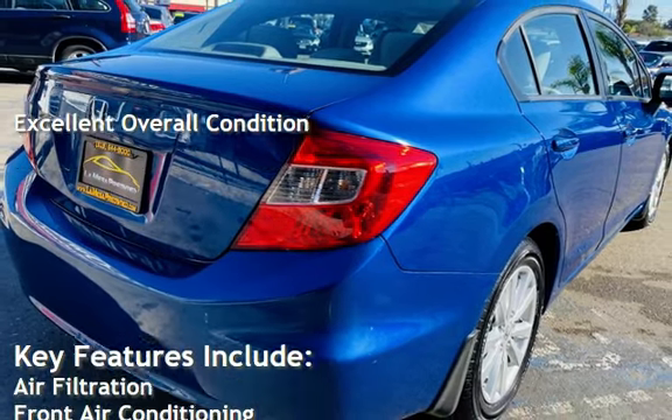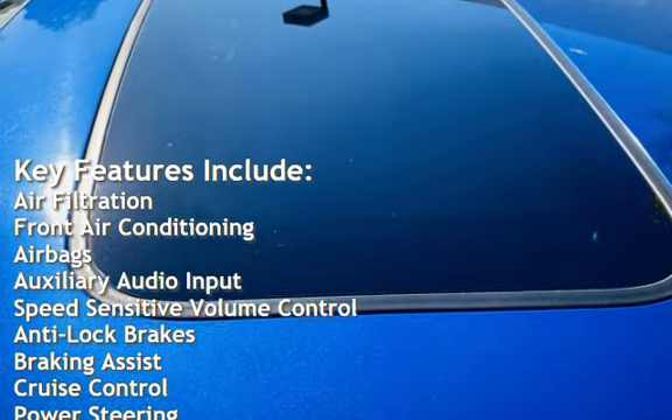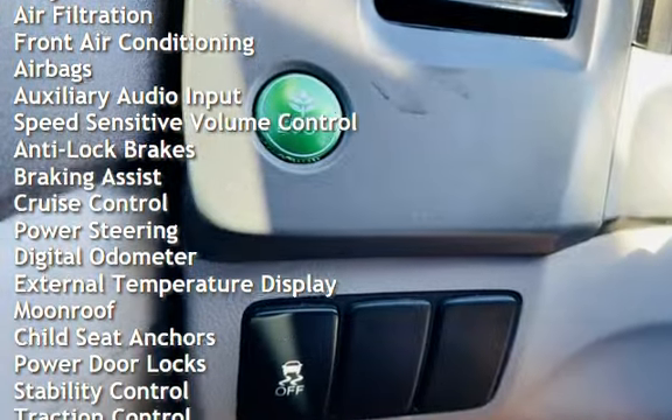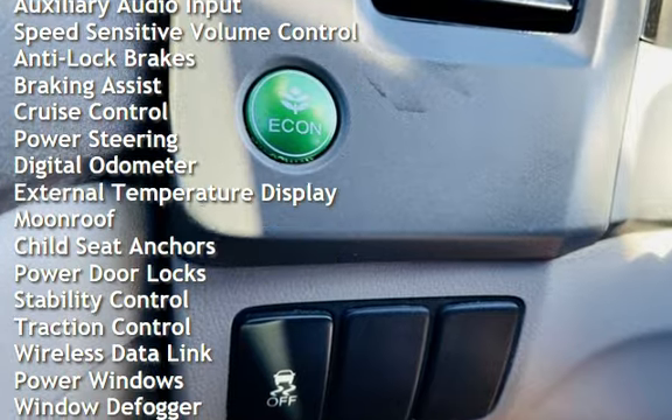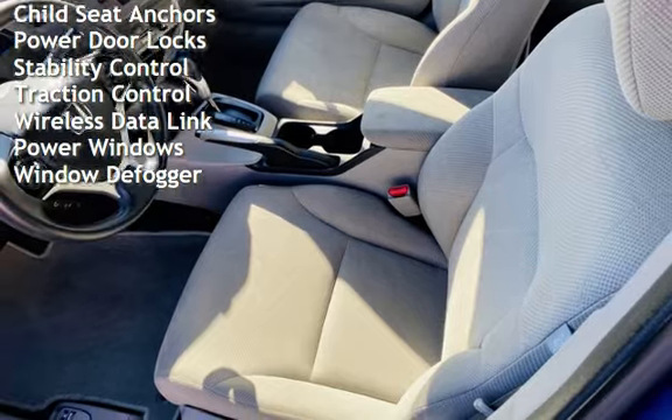Key features include air filtration, front air conditioning, airbags, auxiliary audio input, speed-sensitive volume control, anti-lock brakes, braking assist, cruise control, power steering, digital odometer, and external temperature display.